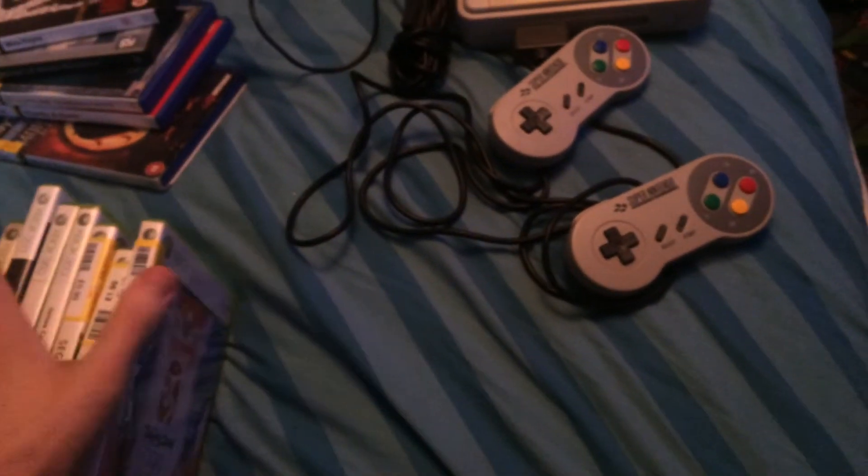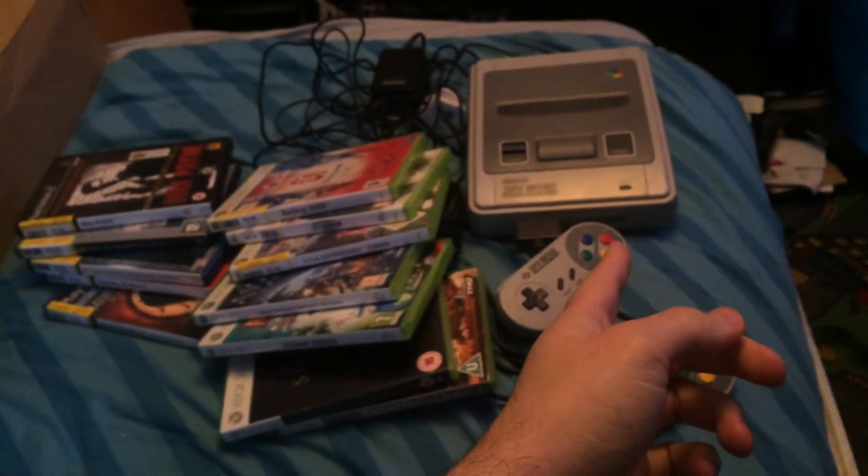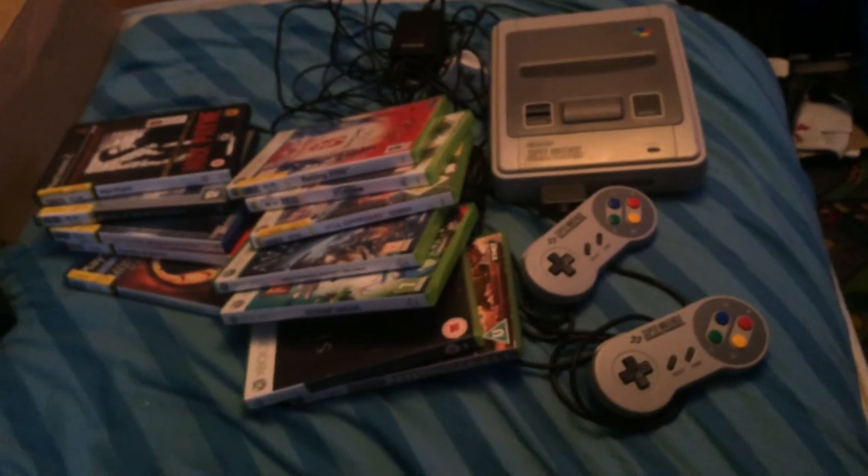Basically I paid pretty much £45 on that lot. The SNES alone I would sell for £30 to £40, so I just need to make a little bit of profit out of that.